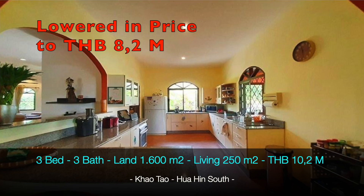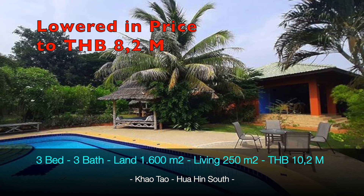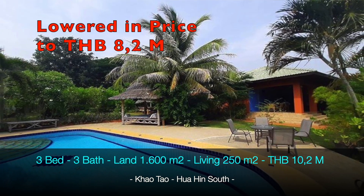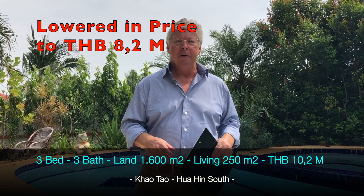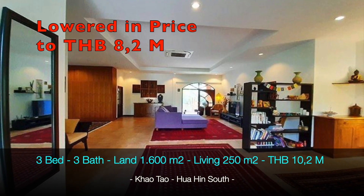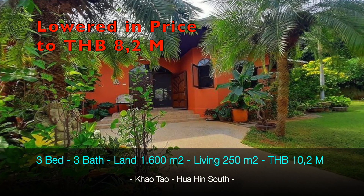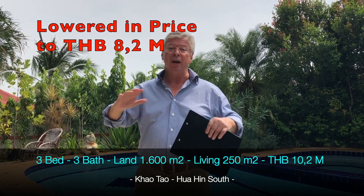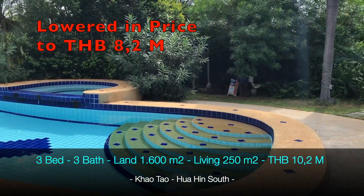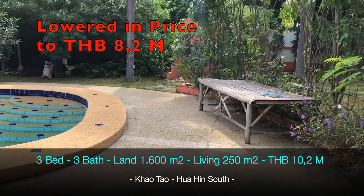The maintenance costs for the garden and pool are very interesting. The owner only pays 1600 baht per month to maintain the garden. For the pool — a salt pool, 10 by 4 meters — he only pays 20,000 baht per year. So your expenses to live here are very low. Electricity bills are also low because there's a very nice breeze and the house itself stays very cool.